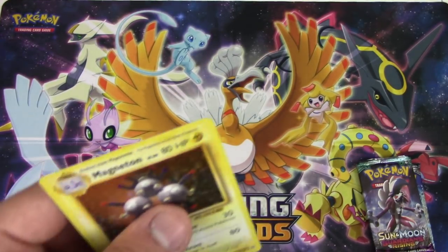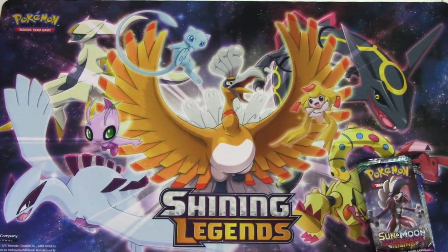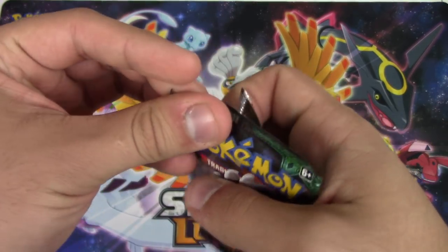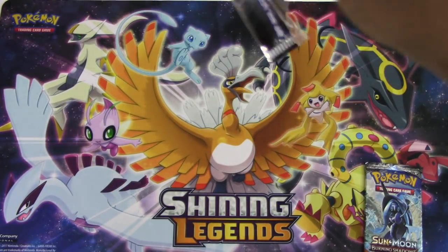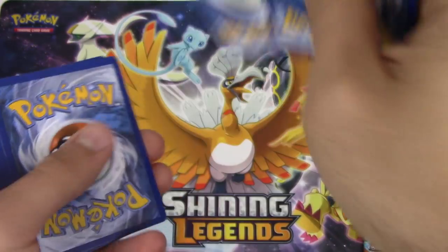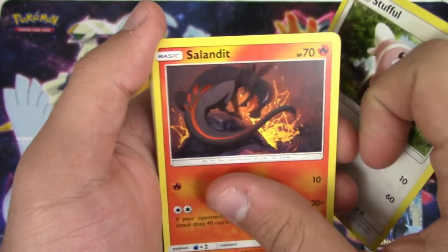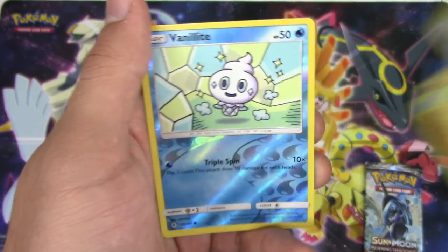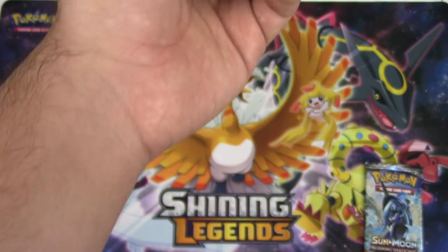Not bad - two holos in a row. Guardians Rising is next. We start off with a Steenee, Salandit, Mudray, Comfey, Gligar, Mareanie holo, Oranguru reverse holo, Comfey, and a Gothitelle non-holo rare - no points.